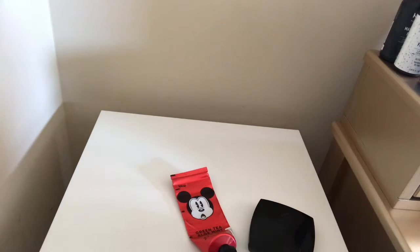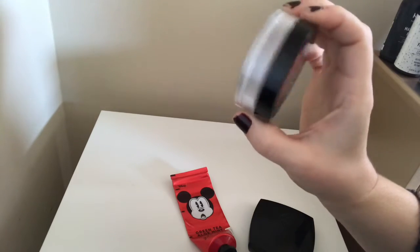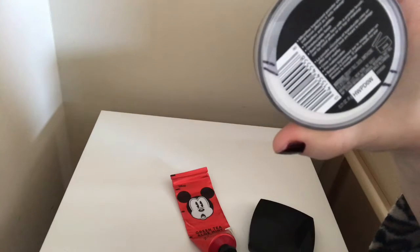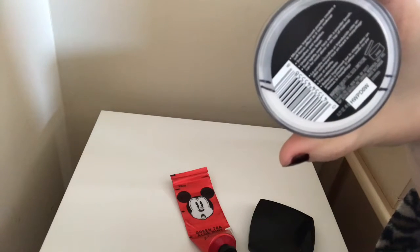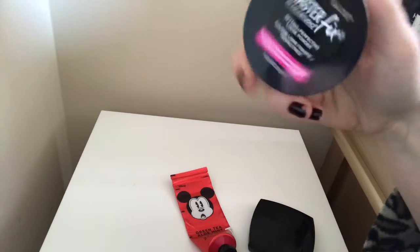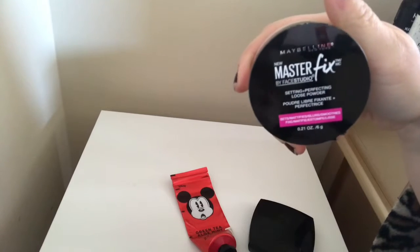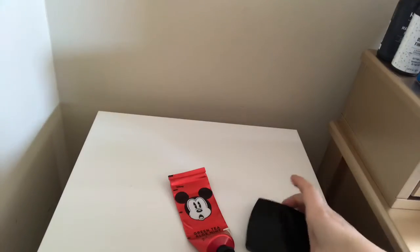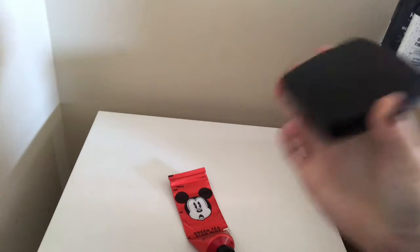Next up is the Maybelline Master Fix setting perfecter and loose powder. I was at the same line as last update, maybe just a little below — it has taken me so long to make progress on this powder. This is one I don't really like, so I really want it gone. It's in a year-long project I started this year, so I'm hoping to get it finished by the end of the year.